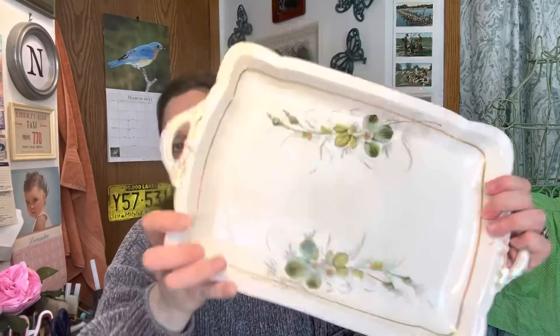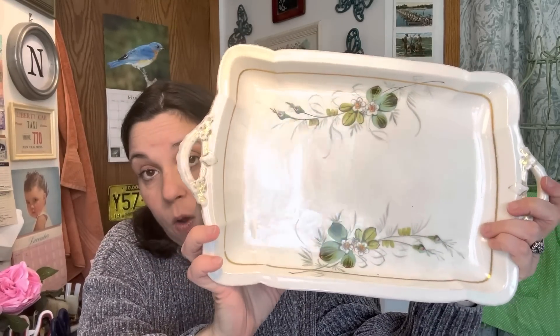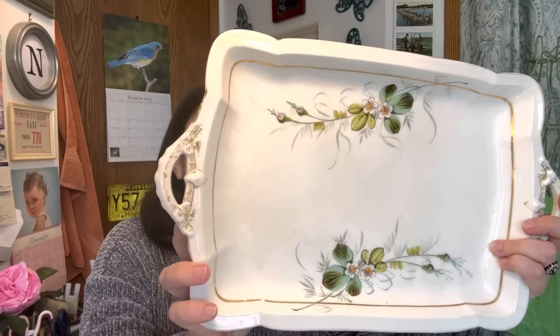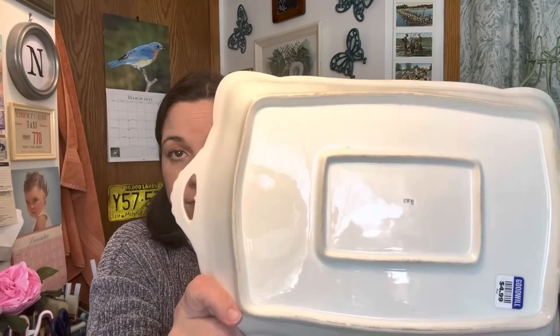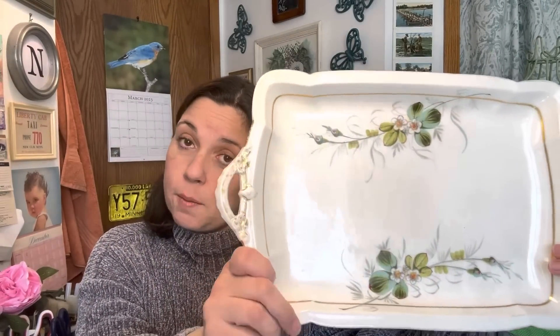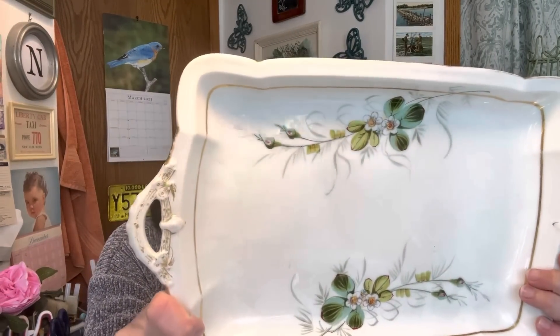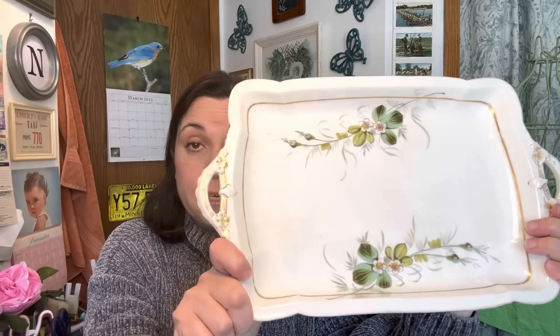And then I got this, which is gorgeous, and I totally know where I want to use it — this is going to go on my dining table. It was $4.99. The mark on it is CFH. I don't know what that means — I haven't looked it up. But I just thought it was so different because it's a rectangle tray that goes with a china pattern. Very different. I'm going to use this on my dining table.